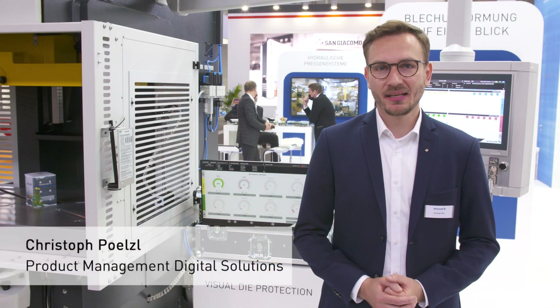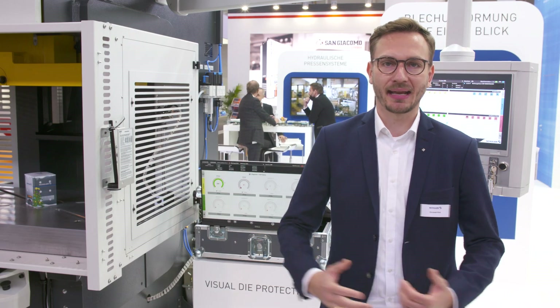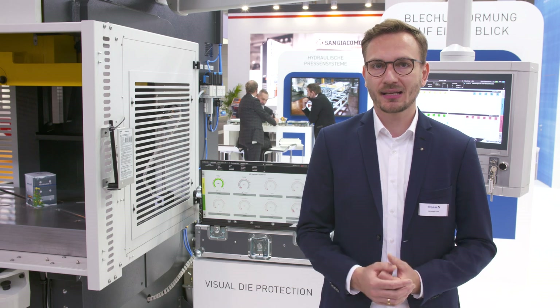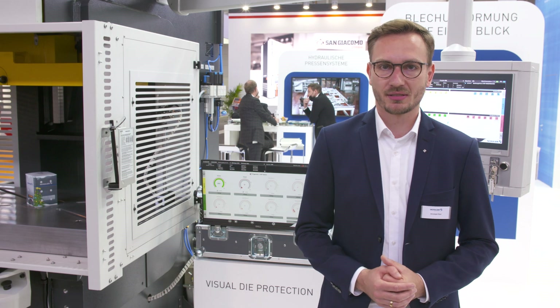In 2019, we installed the first visual die protection analyzer at our first customer, and now we show the system here on this C-frame press at PlayHexpo. With visual die protection, the customer is able to monitor his production process and to stop the press when damage is very likely to happen, saving expensive die damages and their consequential costs.